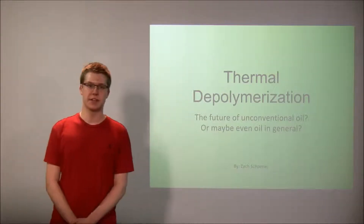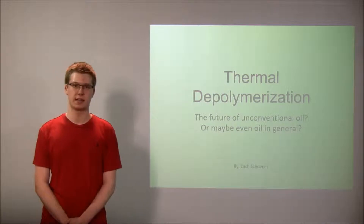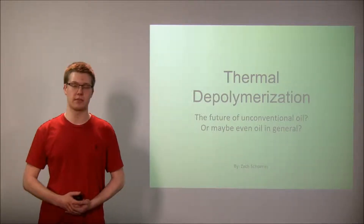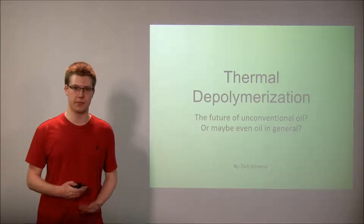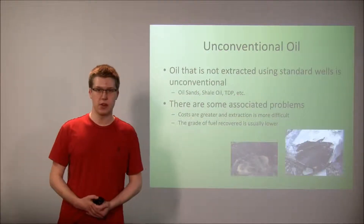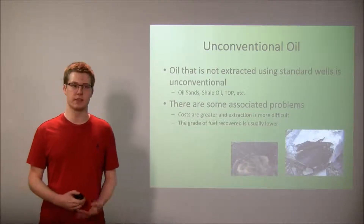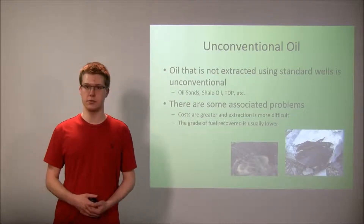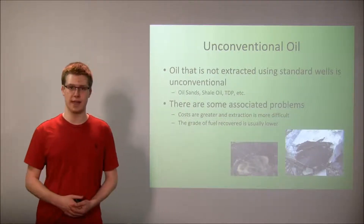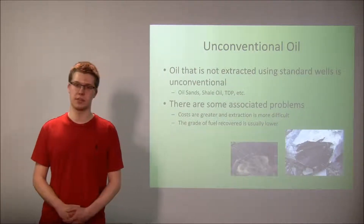Hello, my name is Zach Shainer and today I'm going to talk to you about the thermal depolymerization process and how it might be a replacement for other forms of unconventional oil and possibly even standard oil itself. I want to start by defining what exactly unconventional oil is — it's any oil that doesn't come from your standard oil well. Examples include oil sands, oil shale, and the thermal depolymerization process.